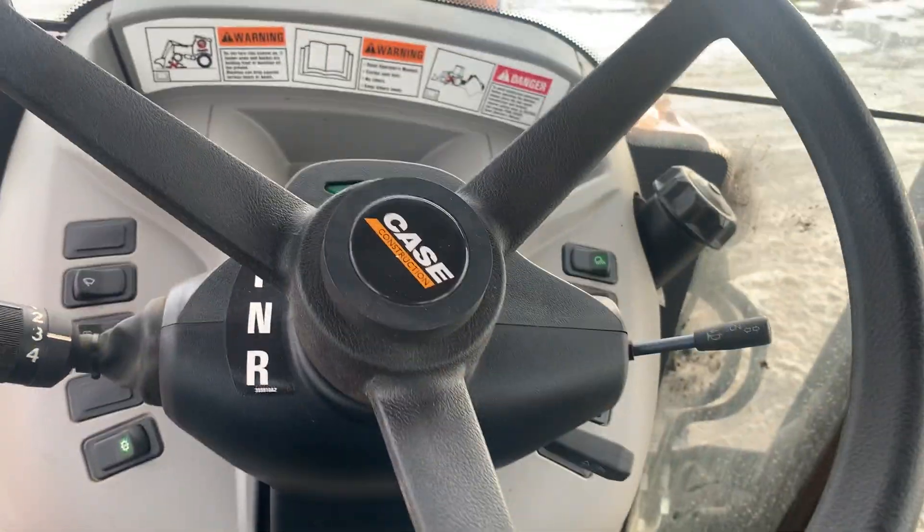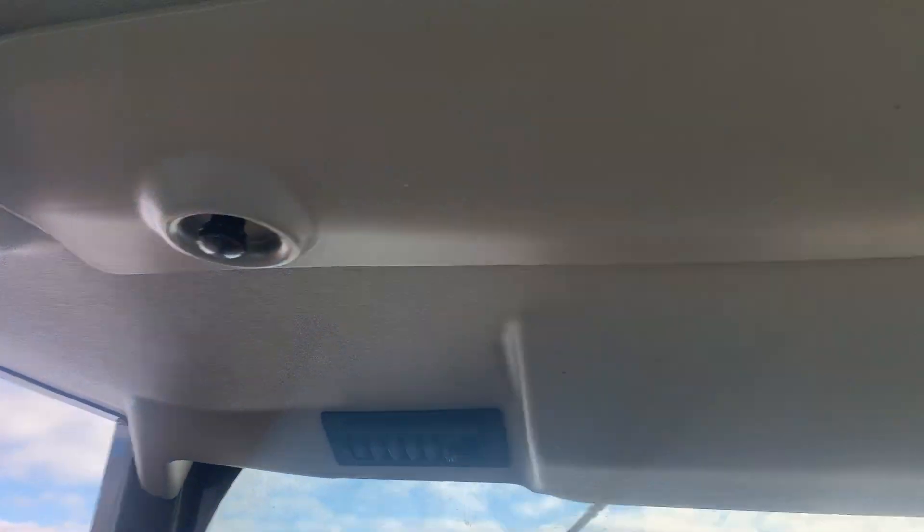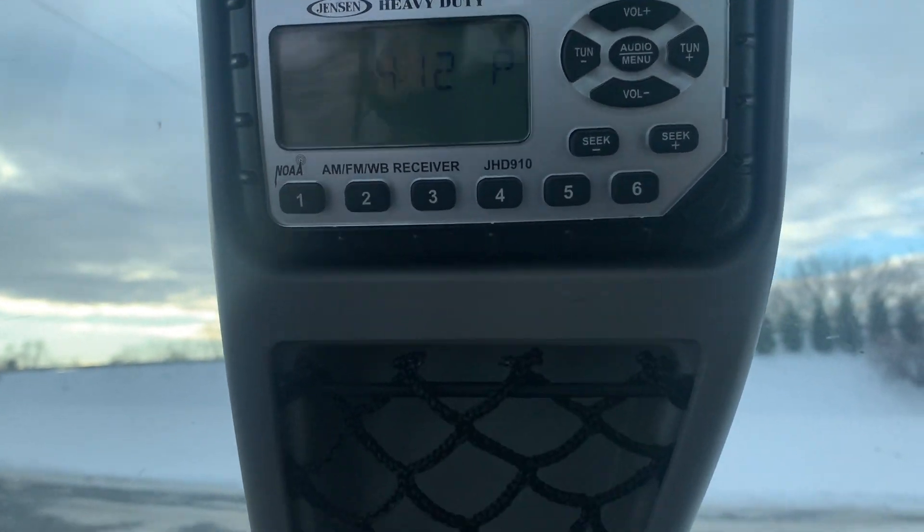It's going to get a little dirty, but still nice. And speakers, radio.